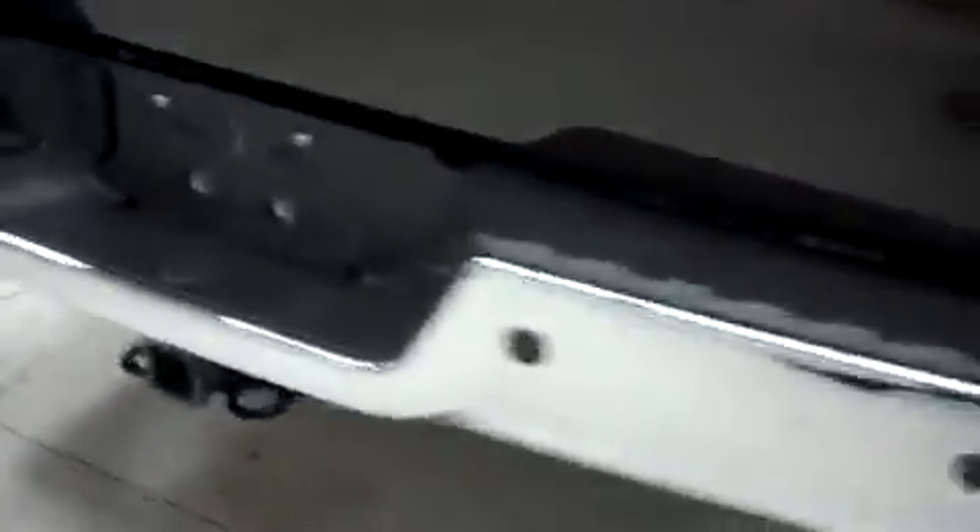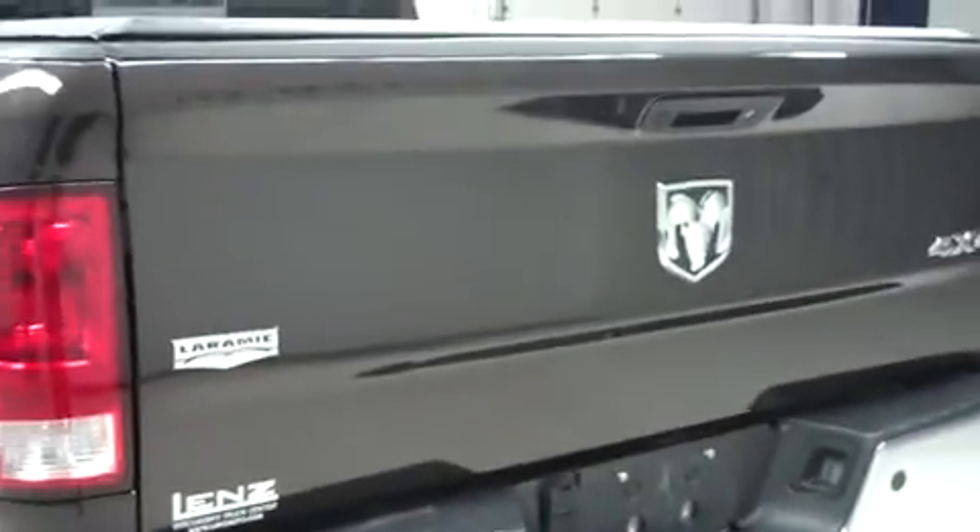This Dodge Ram has the factory bumper and toning package. It has a locking tailgate with reverse camera and an access tonneau cover. Inside it has a Line-X spray on bed lining.